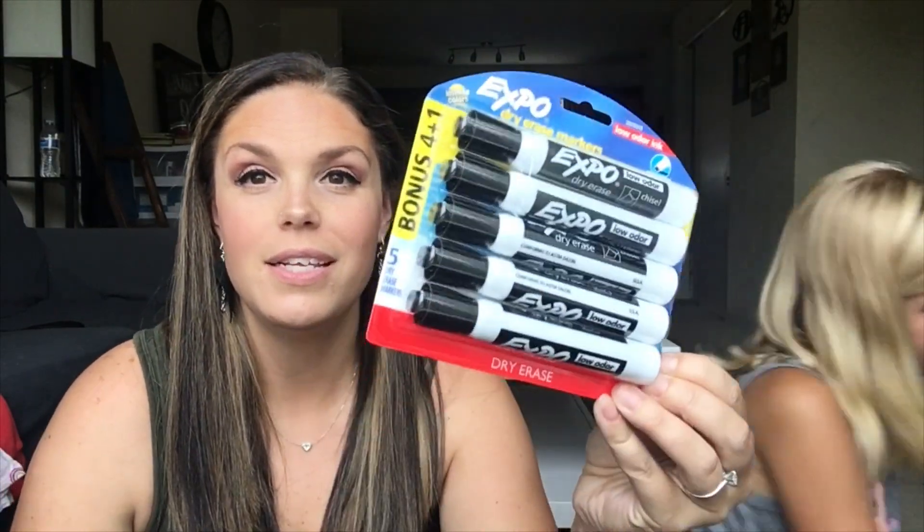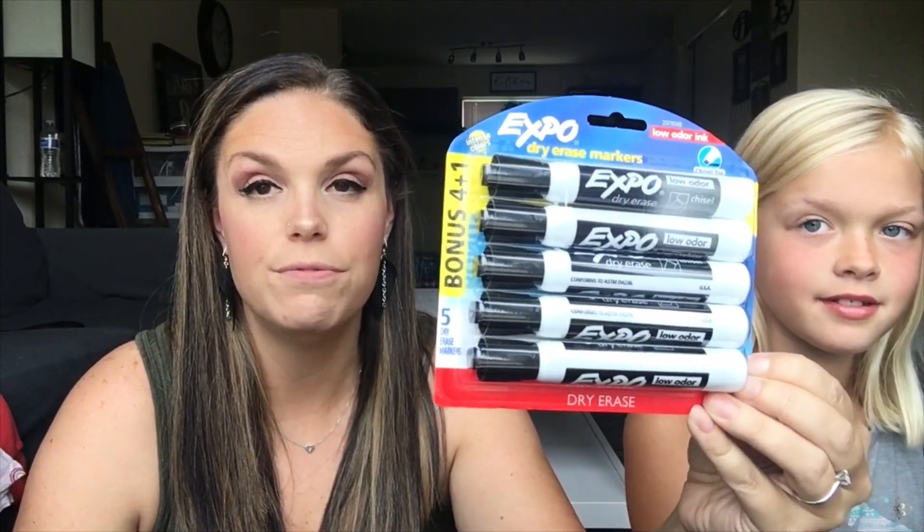Next we have Sharpies — blue and black. We had a bunch practically brand new at home, so we just picked those: four black and two blue. We also have pink erasers, three giant Elmer's glue sticks, and Expo markers. Her list said four but there was a bonus one in the pack, so we threw it in.